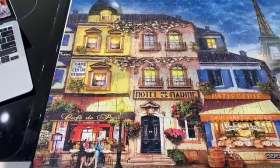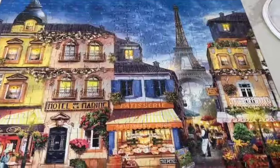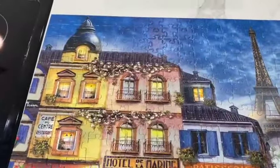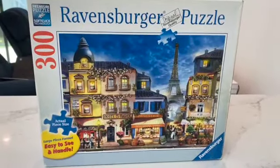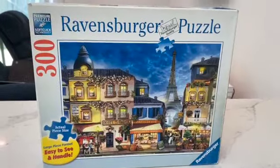What a satisfying puzzle this was of Paris. I absolutely loved it. Of course, I could have done it much more quickly than seven days, but I savored it. It's Ravensburger and they're the puzzles that have soft click technology. I love that. I love the big pieces too. Highly recommend.